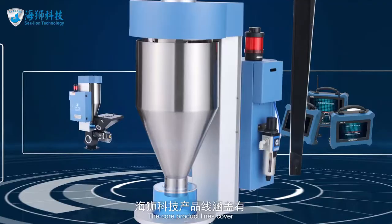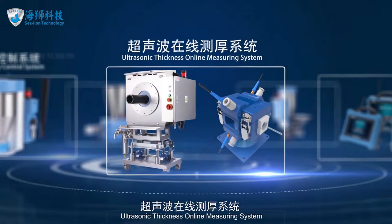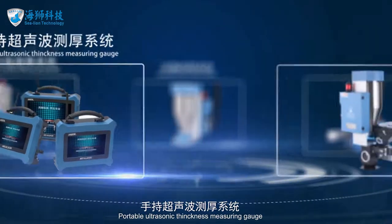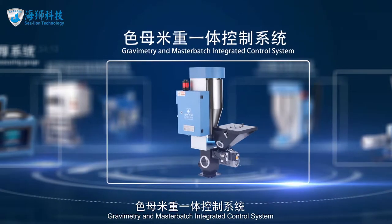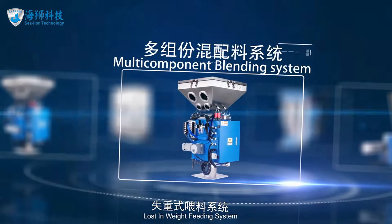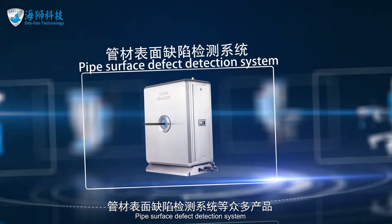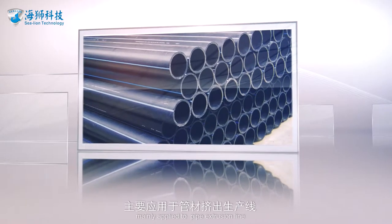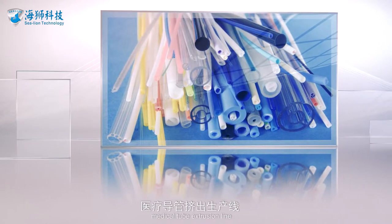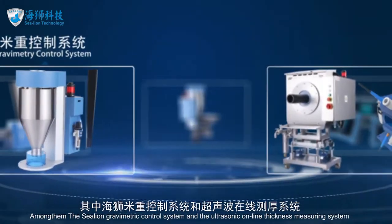The core product lines cover gravimetry control systems, ultrasonic thickness online measuring systems, portable ultrasonic thickness measuring gauges, gravimetry and masterbatch integrated control systems, loss-in-weight feeding systems, multi-component blending systems, and pipe surface defect detection systems — mainly applied to pipe extrusion lines, cable extrusion lines, medical tube extrusion lines, and film extrusion lines.